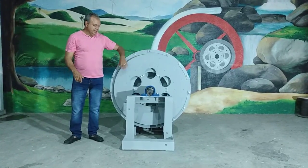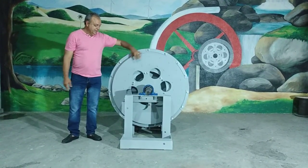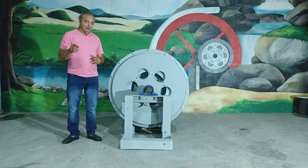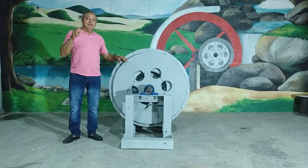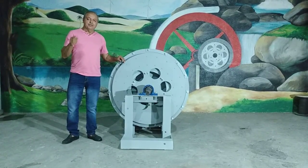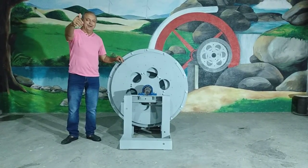This machine is very very strong. If you want a machine to save energy on your farm, talk to me by telephone or WhatsApp: 55 85 982 13 45 94. Thank you very much!